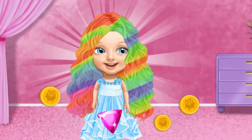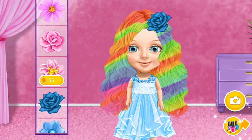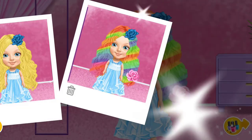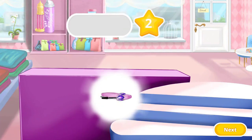Wow! I look so beautiful! Thank you! Pick a hair accessory for me! Congratulations! You won an extra game!